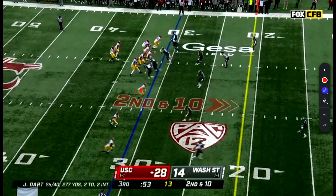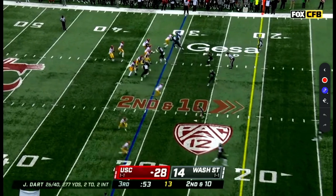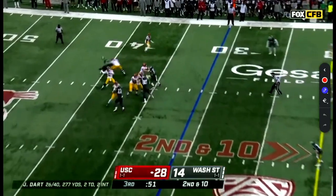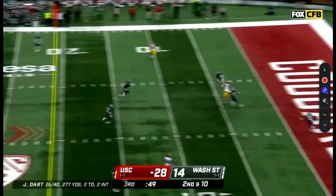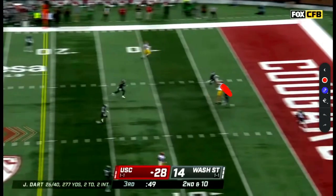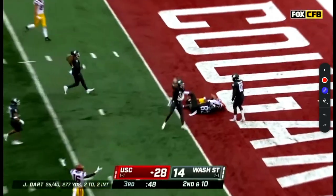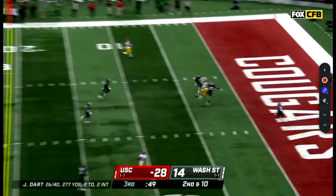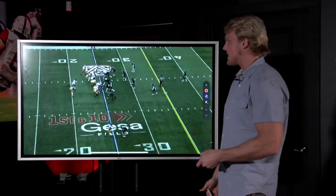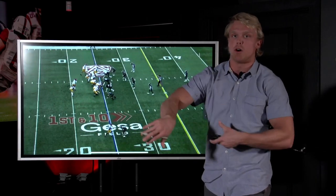Similar situation right here. Drake London in the slot — big body — running a seam route. They shadow him pretty well over the top; they've just committed to not letting you beat them deep. Jackson Dart says that's fine. If he puts the ball inside, it's intercepted. If he puts it high over the middle, intercepted. So he puts it on the back shoulder. He's got a basketball player in Drake London; he knows he can jump. Outside of the framework of the body — the DB is on his shoulder playing piggyback. There's just no chance the DB has. He knows how to play to his strengths, get the ball to his guys in space, and put the ball out of harm's way.